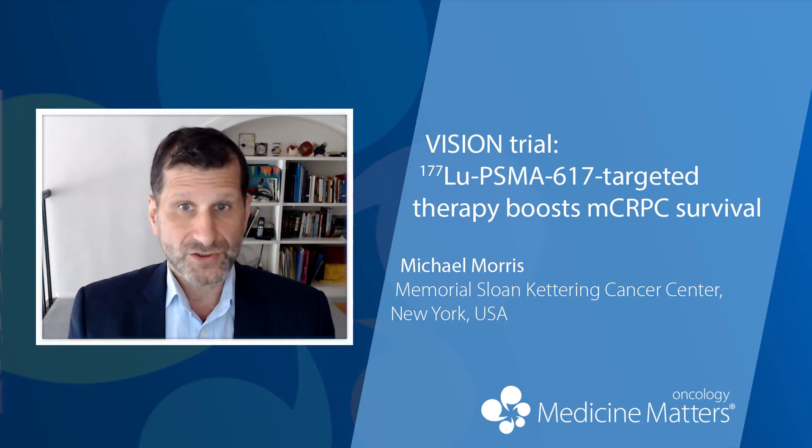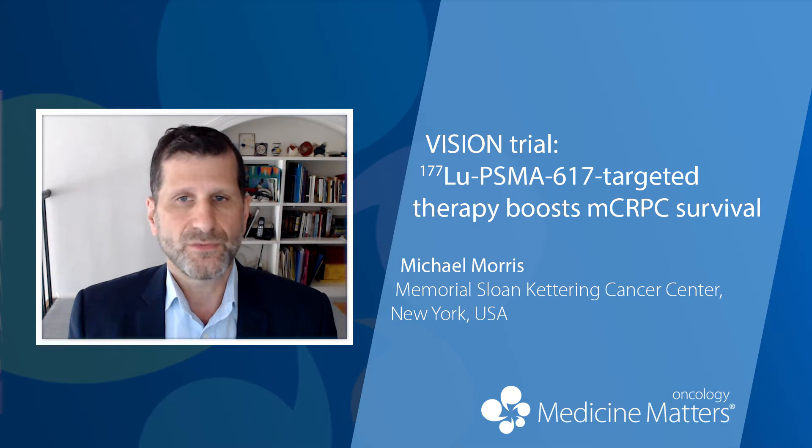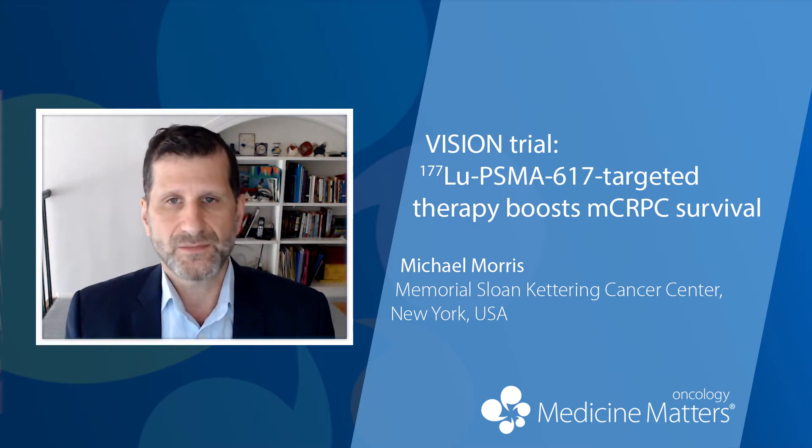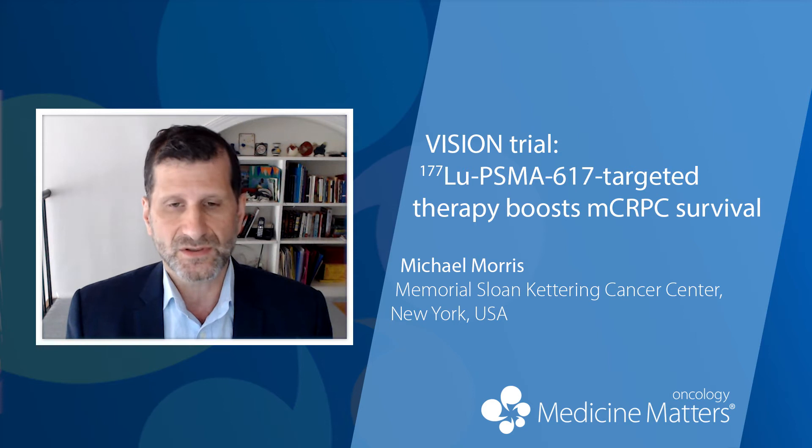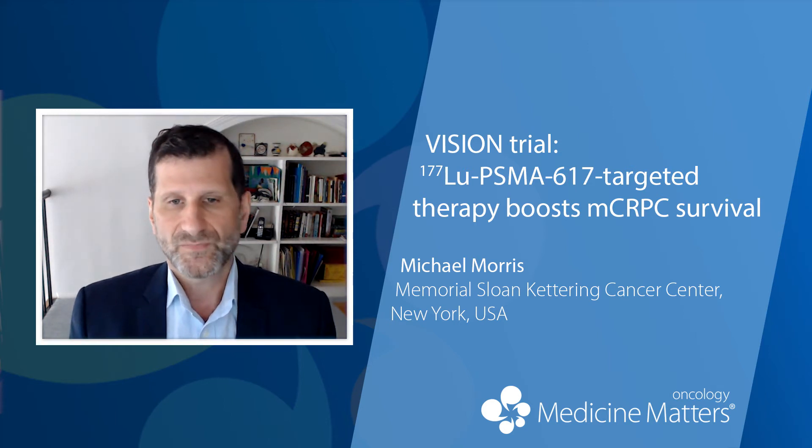When I say the physician-selected standard of care, that needed to be a safe combination. So that could not include chemotherapy, radium-223, immunotherapy, or other treatments for which we really don't have safety data of those agents or classes of agents in combination with a new drug like Lutetium-177 PSMA.